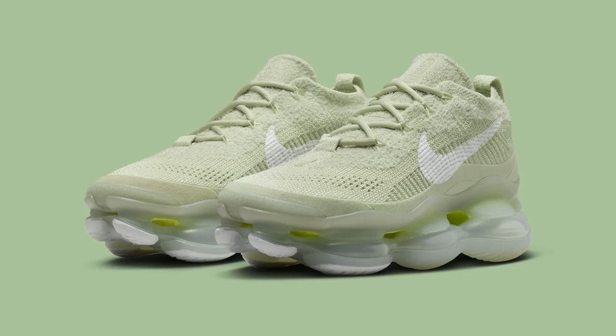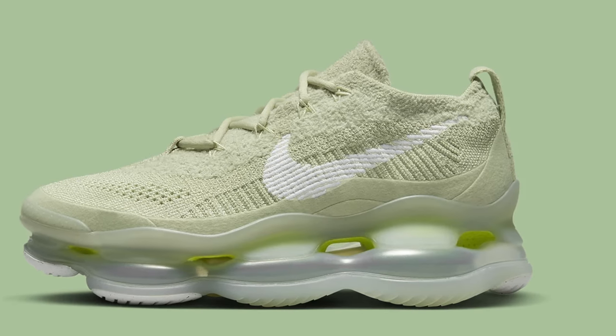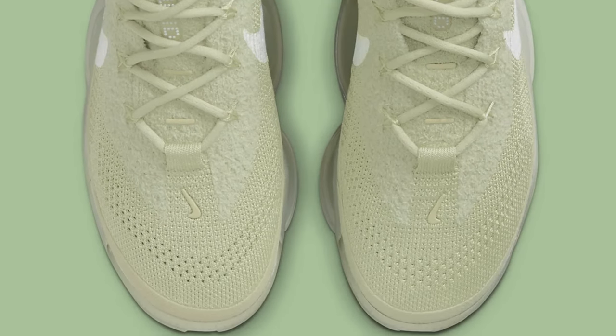Starting things off on February 1st, we've got the Nike Air Max Scorpion Olive Aura. It's a light olive color — sort of more of a light teal. This is of course the latest Nike Air Max Scorpion colorway. The Nike Air Max Scorpion is a pretty wild silhouette — you guys might have caught my review from a couple months ago.